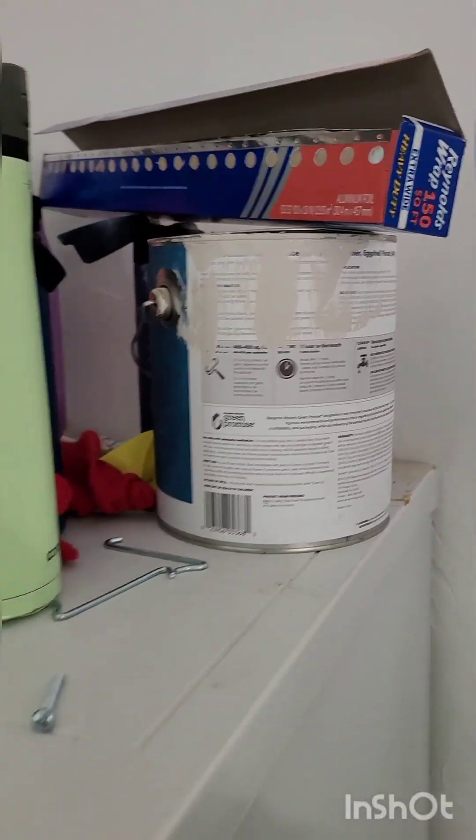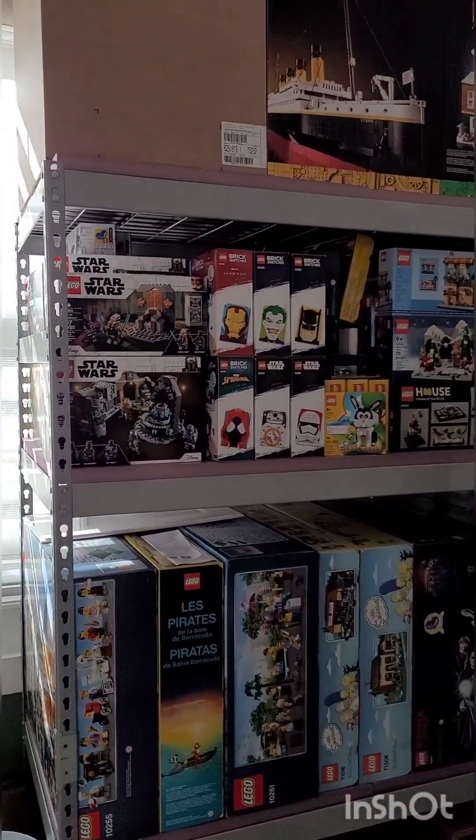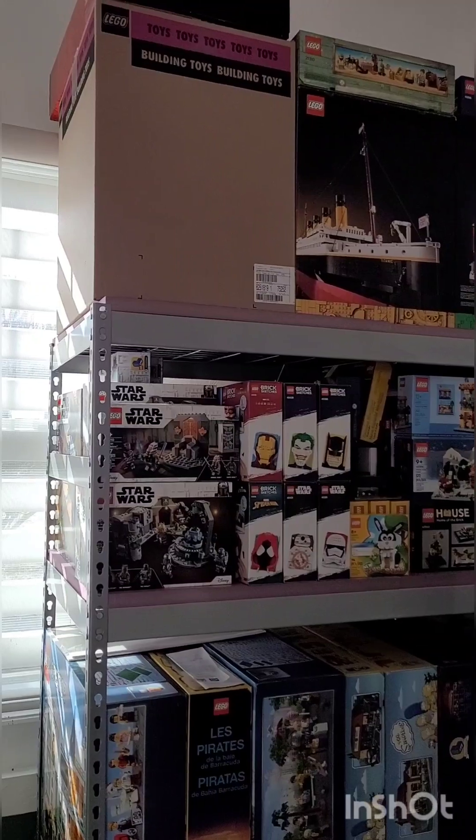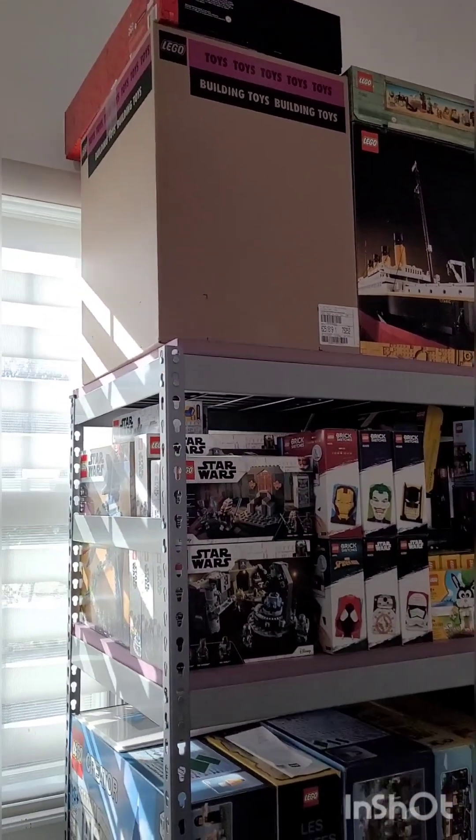Hope you enjoy and happy to share this journey with you. I'm going to turn you around now and show you my sealed collection of Lego in my garage, and then we'll go upstairs to the office to show you everything else. Here's my sealed collection of Lego that I currently house in my garage. I like a lot of different types of Lego.